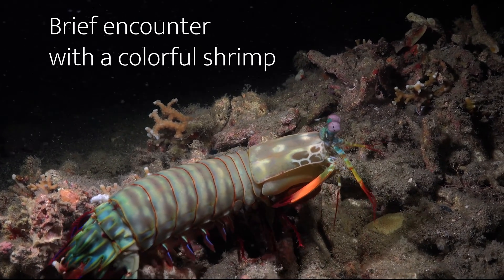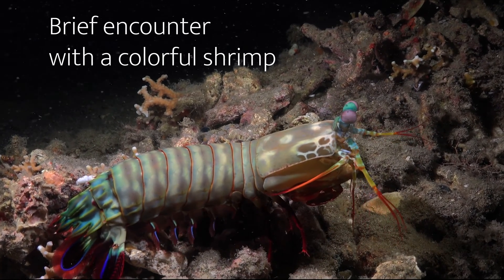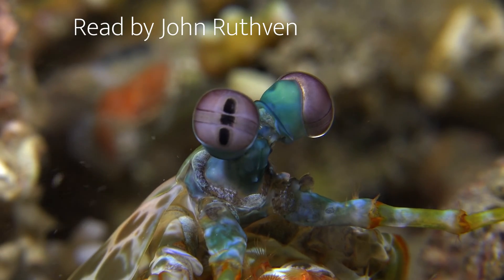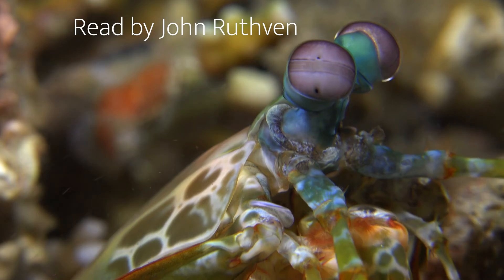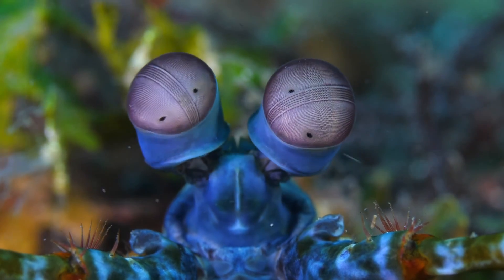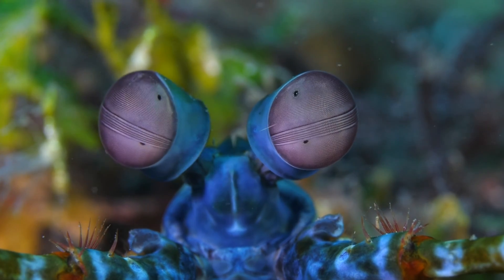Something like a brightly coloured rat scuttles by your feet. It stops and looks up at you — two eyeballs on stalks, naked and hardly in sockets, swiveling up and down, side to side, and staring at you from several different directions at once.